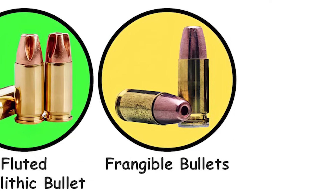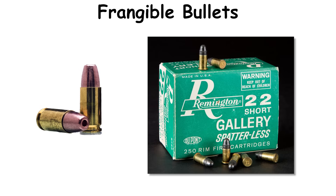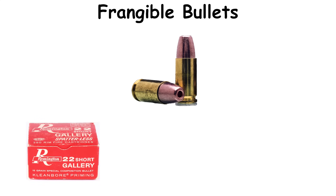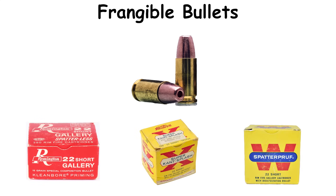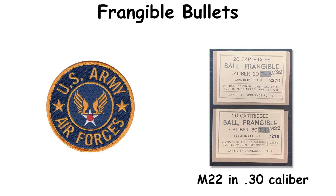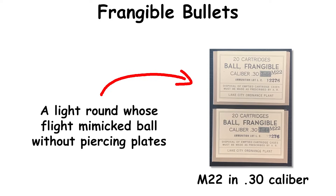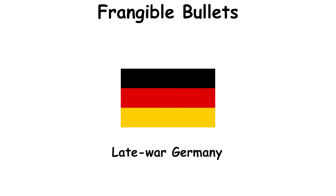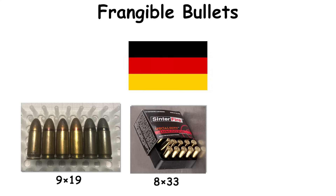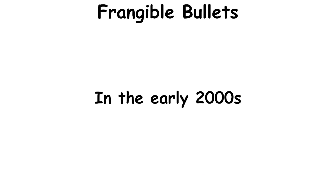Frangible bullets. Frangible ammunition has a lineage that reaches to the early 1900s when amusement park galleries used specialized .22 Short loads to limit ricochet on steel targets. Trade names such as Spatterless, Kant Splash, and Spatterproof appeared on boxes of the period. During the Second World War, the U.S. Army Air Forces issued the M22 in .30 caliber for aerial gunnery training against armored RP-63 flying target aircraft — a light round whose flight mimicked ball without piercing plates. Late-war Germany manufactured sintered bullets in 9x19, 8x33, and 7.92x57 as part of material-conserving programs.